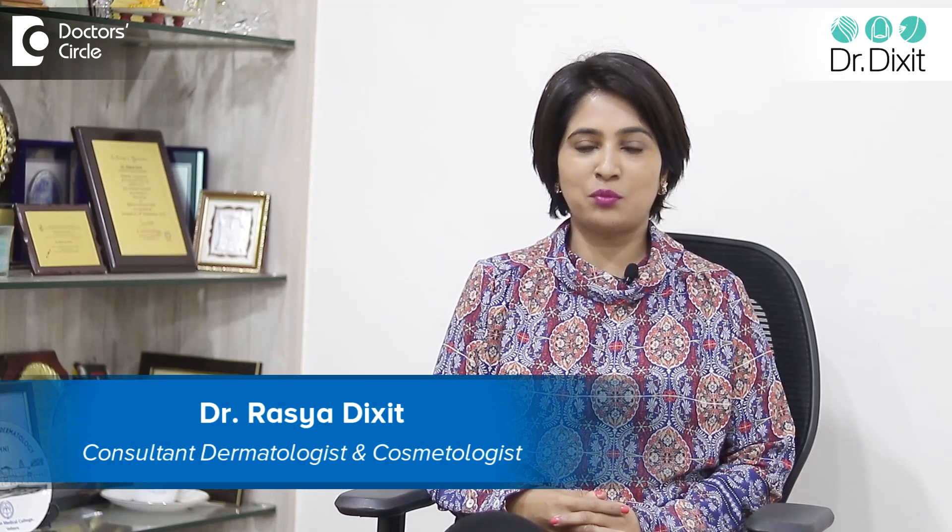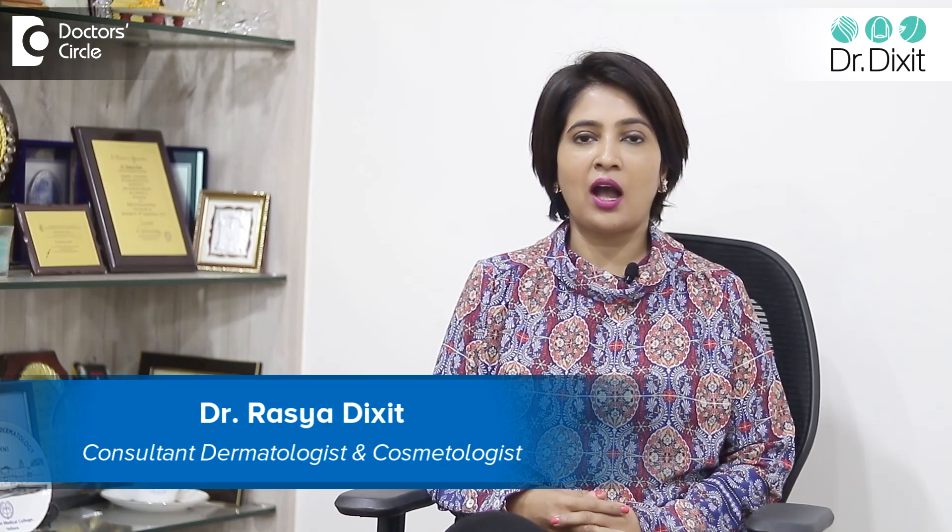Hi, I'm Dr. Rasya Dixit from Dr. Dixit Clinic, Bangalore. I'm a dermatologist in private practice for the last 15 years. Skin biopsy is a very common procedure which is recommended by most dermatologists. Let us know more about this procedure and why it is done.